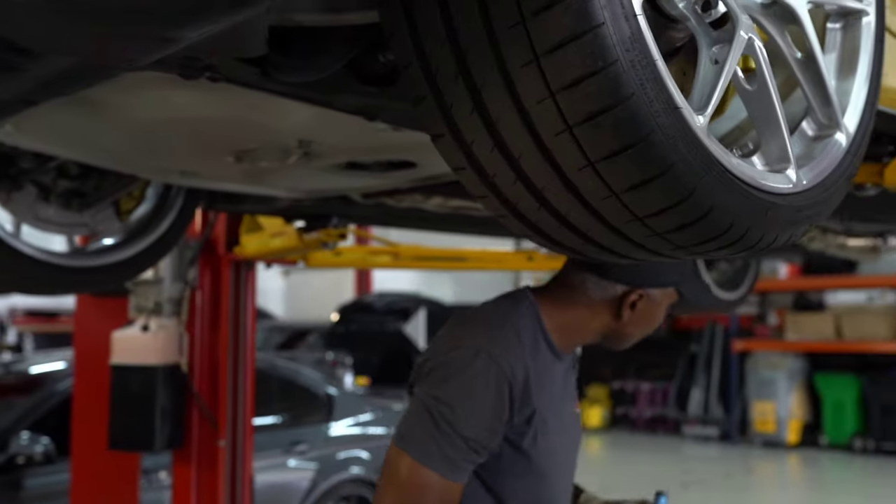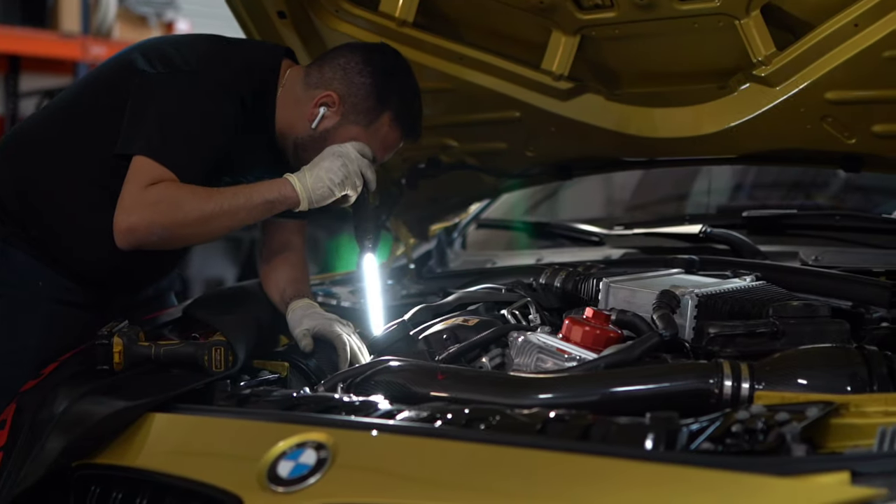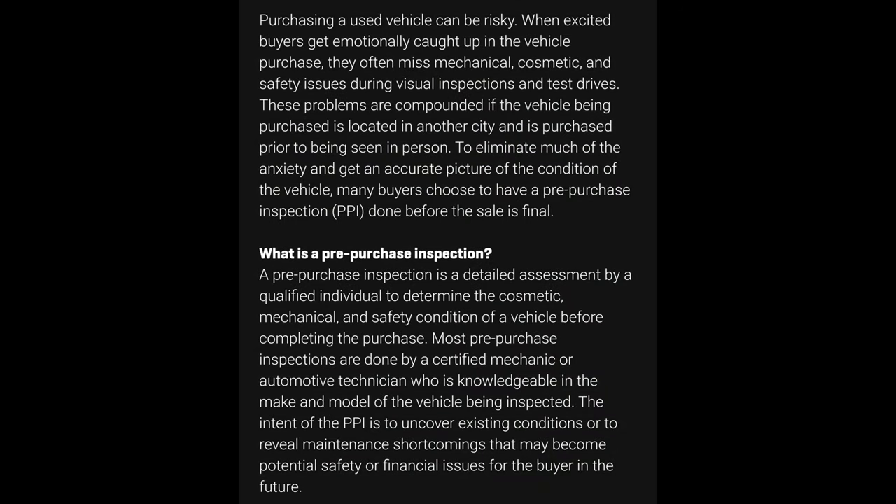Find a reputable company to do a pre-purchase inspection, also known as a PPI. You pay a company — whether it's a performance shop or a dedicated inspection service — to inspect every single thing: brakes, tires, paint, imperfections, and more. Some companies go more in depth than others, and you get what you pay for. Personally, I would pay a little bit more for a thorough PPI because in the long run it's going to save you money. It's not a failsafe, but it's definitely worth it.